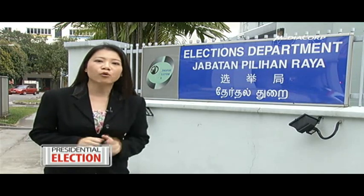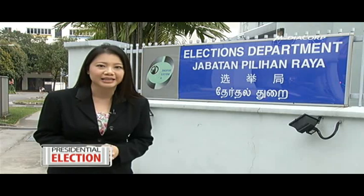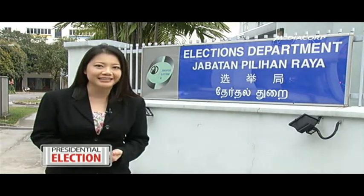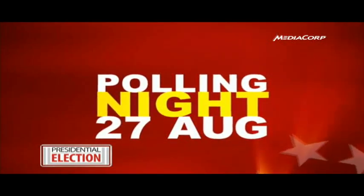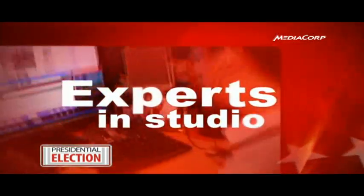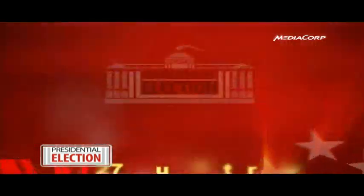Bear in mind, there were 1.6 million voters and two candidates at the 1993 election. This time, there are four candidates and 2.27 million votes to be counted. Channel News Asia will be broadcasting a special coverage of the Singapore presidential election results from 10pm on August 27th.